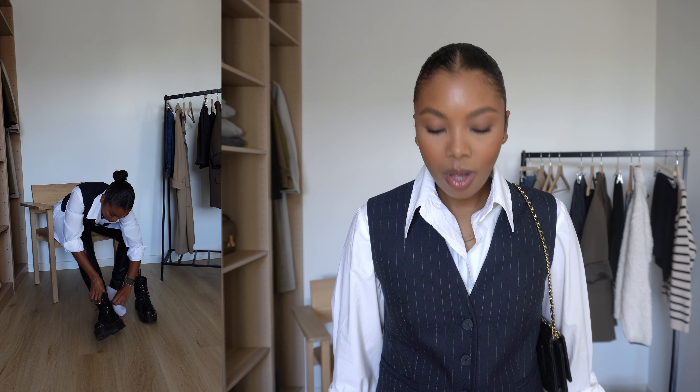Here is another cute outfit — super minimal but it's giving. The best thing about fall is layering, and I love to use my creativity to find new ways to wear my clothes. This vest I actually got for summer because vests were all the rage, but this is a way to wear it in the cooler fall months as well. The vest is from Massimo Dutti, this shirt is from the Frankie Shop, and my leather leggings are from Abercrombie.